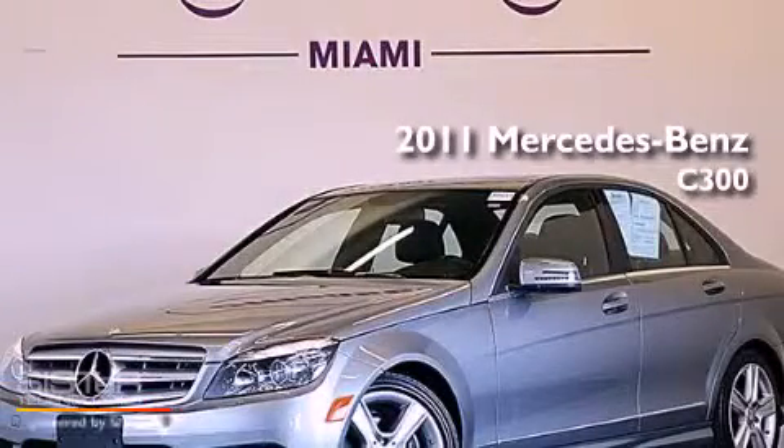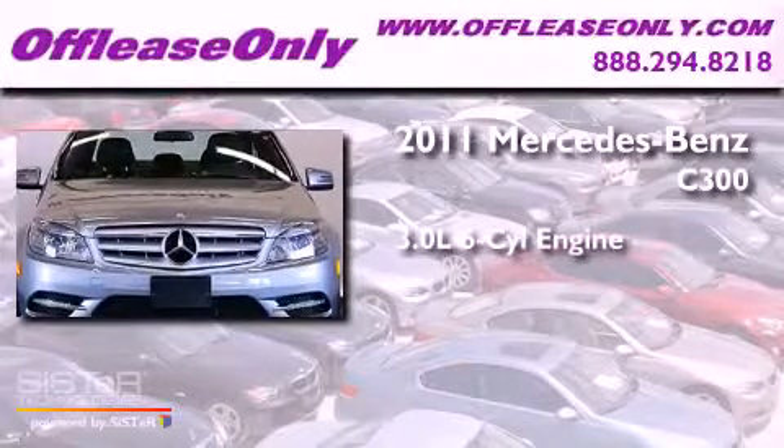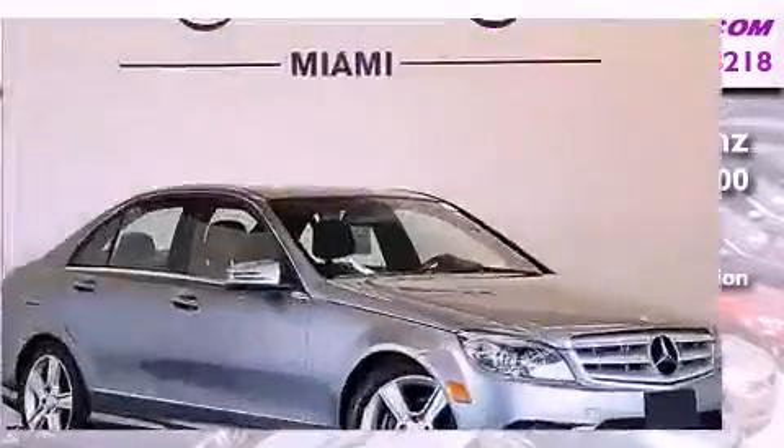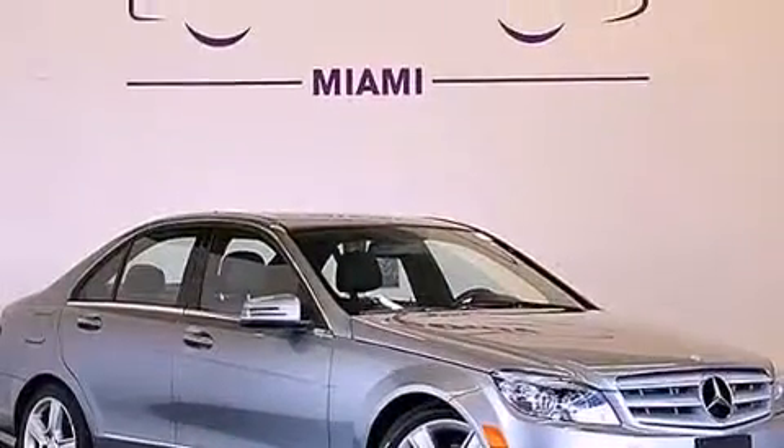This is a 2011 Mercedes-Benz C300. It has a 3.0 liter 6-cylinder engine, a 7-speed automatic transmission, and all-wheel drive. Plus, having just come off-lease, this Mercedes-Benz is in like-new condition.